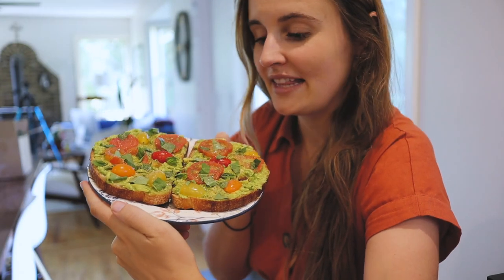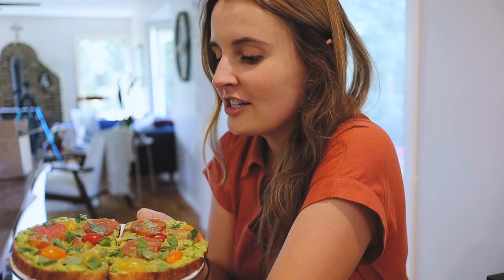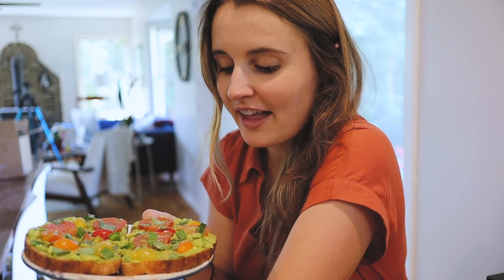Breakfast is served! This is avocado toast. My mom has actually been shipping us avocados from California from her neighbors — that's where I'm from — so we've been getting fresh avocados, kind of locally sourced from my hometown. I topped it off with some homegrown basil, homegrown tomatoes, as well as some store-bought heirloom cherry tomatoes, a little lime juice, and some garlic salt. In a minute I'm going to make an iced chai latte. I found some decaffeinated chai concentrate and I mix it with soy milk or oat milk.